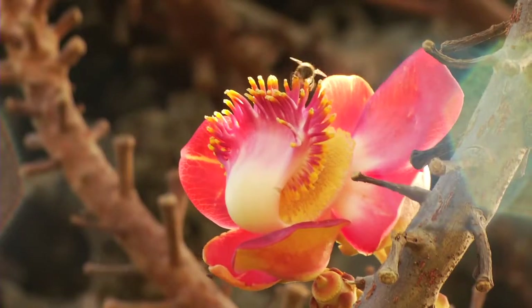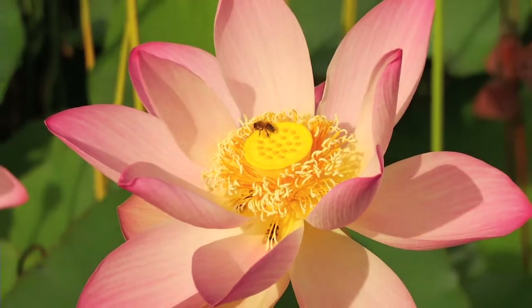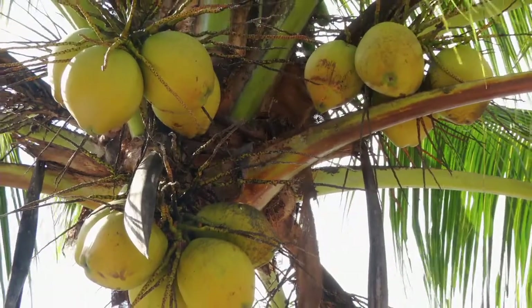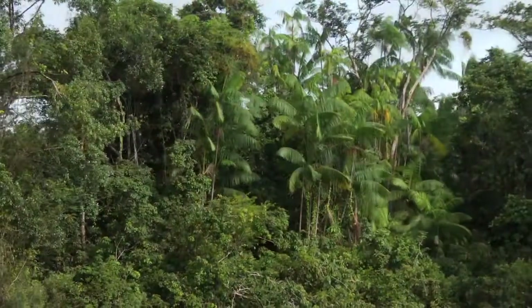Beekeeping also enhances the environment due to pollination. As bees pollinate, transporting pollen from the anthers to the stigmas of flowers, which is called pollination. Pollination is the creation of new seeds that will re-germinate into new plants. So the basic idea of not having bees to pollinate will mean no bees, no trees.